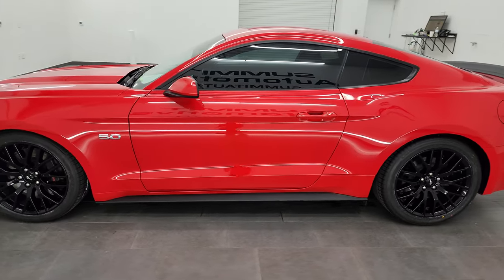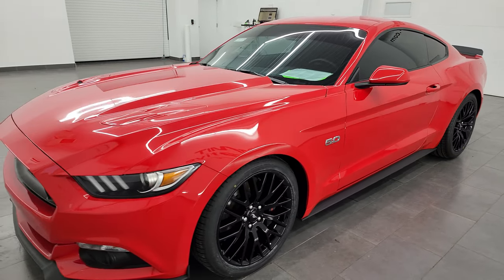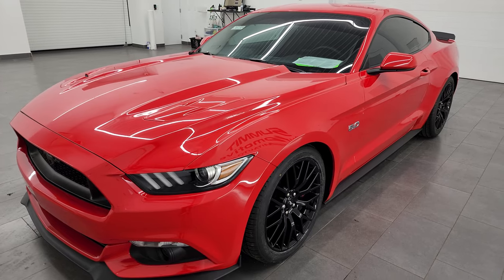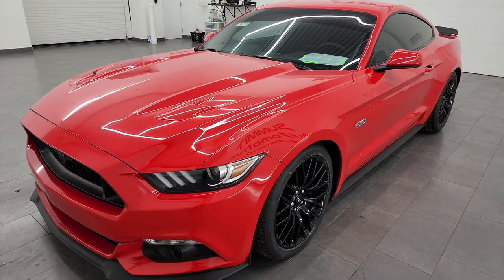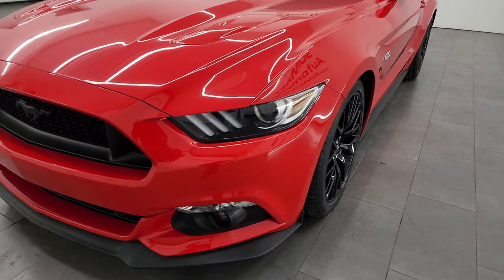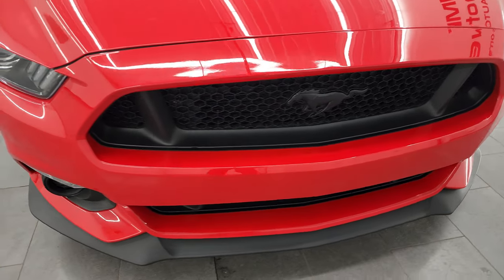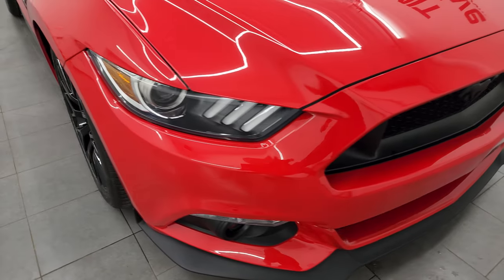This 2017 Ford Mustang comes with the 5-liter V8 Coyote engine, puts out 435 horsepower and it's paired with the 6-speed manual transmission. This car has been fully safetied and inspected by our service shop, has a fresh oil and filter change. All the fluids have been checked and topped off, it has 4 brand new tires and it is 100% ready to go.